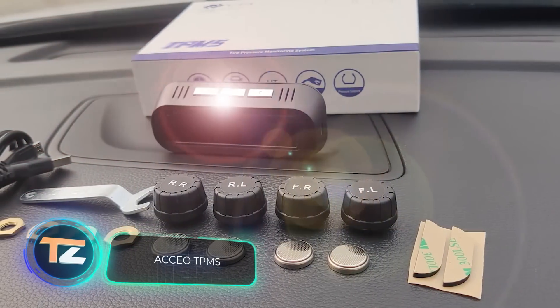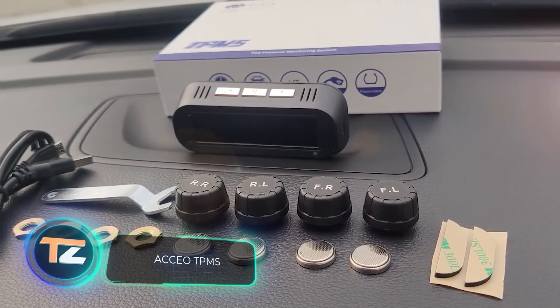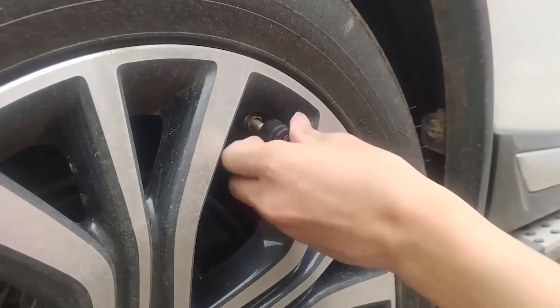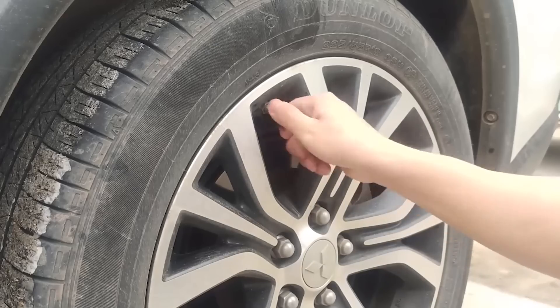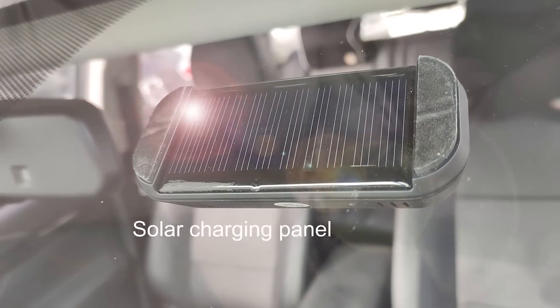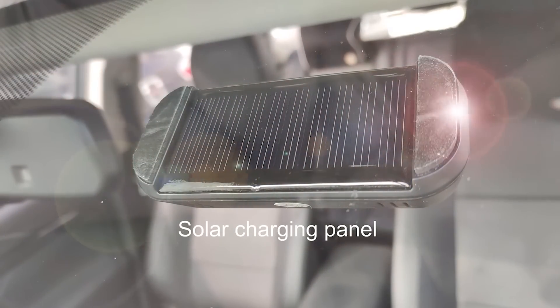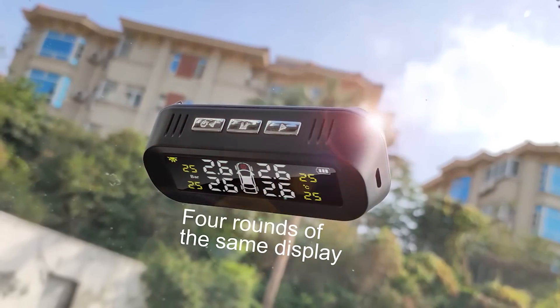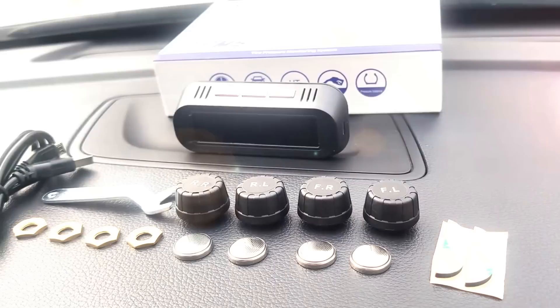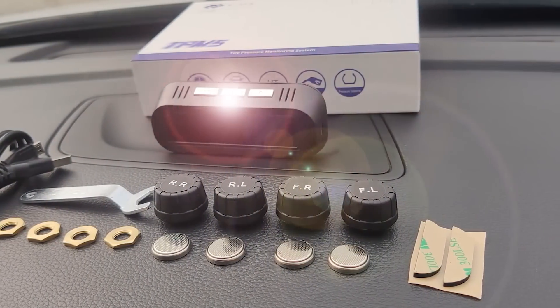The next device on our list is a portable car tire pressure and temperature monitoring system. It is compact enough to fit in the trunk and compatible with all car models. The device is charged using a built-in solar battery, and on cloudy days you can use the USB port. The price starts from $20.